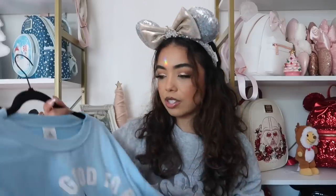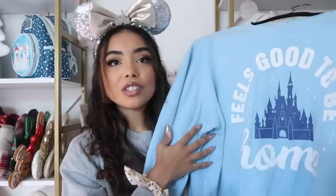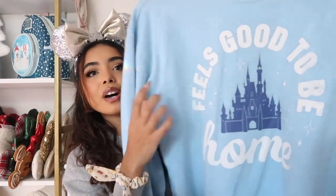This next one is from the parks — I got it at Disney World. It says 'feels good to be home.' This one really reminds me of the pandemic when the parks closed for the first time in Disney history, and the merch that came out when they reopened got me emotional. It was also my first time at Disney World, so I absolutely needed it. It's that Cinderella blue with the castle — so cute.